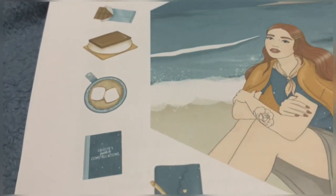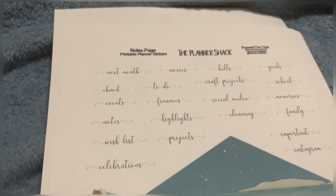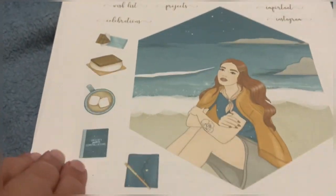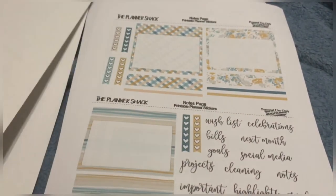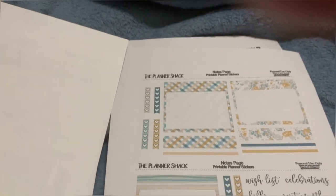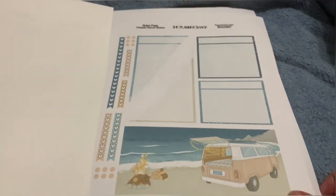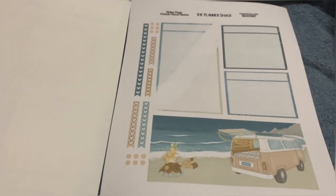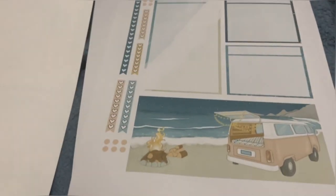This is from the Planner Shack — I got this notes kit. Same kind of thing going on as the last one but this is for the bonfire one. I don't know how much of this I will be using or which ones I will be using, but I'm going to give it a shot.